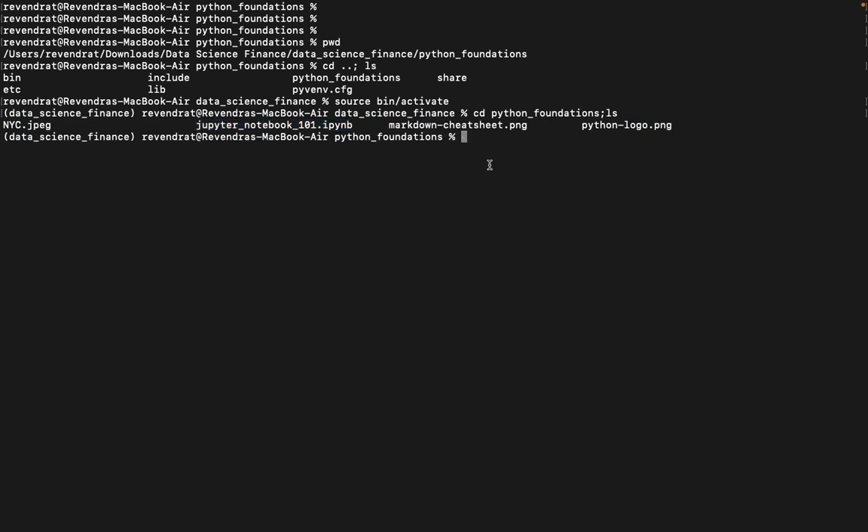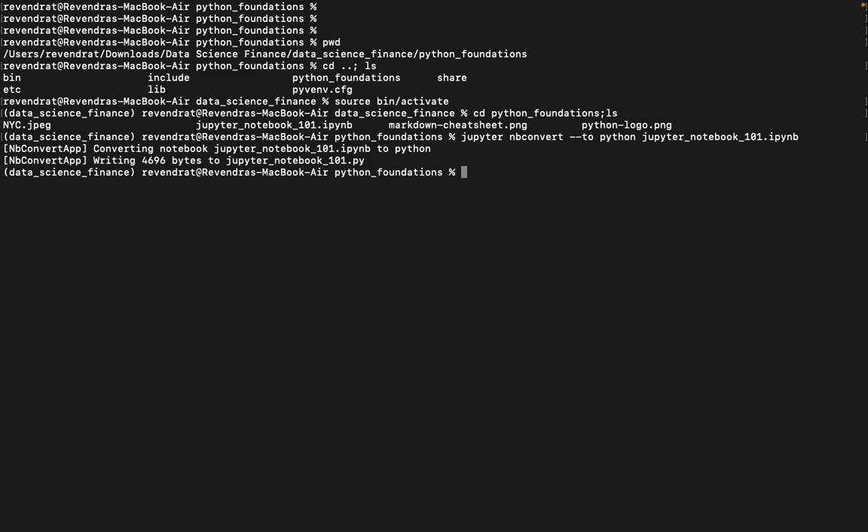Let me convert this Jupyter Notebook file into a Python script. As seen in the syntax earlier, use 'jupyter nbconvert --to python' and provide the file name 'jupyter_notebook_101.ipynb'. It would take a couple of seconds to convert. Voila — there you go, there are no errors. The Jupyter Notebook has been converted into a Python file.